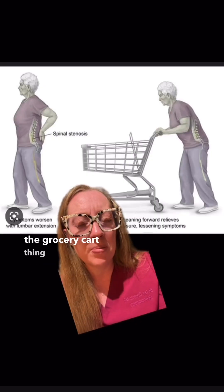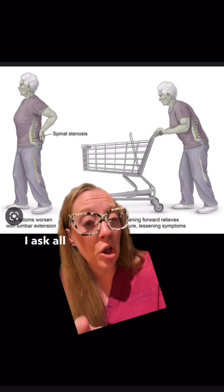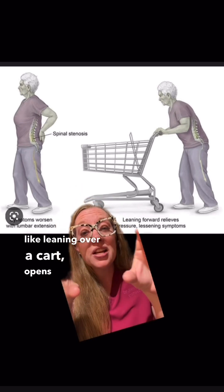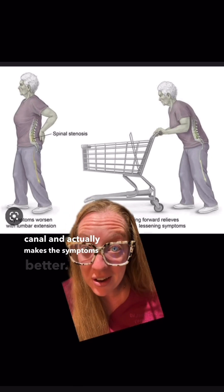Now let's talk about the grocery cart thing, because that is something I ask all of my patients. Leaning forward, like leaning over a cart, opens the spinal canal and actually makes the symptoms better.